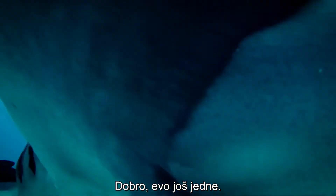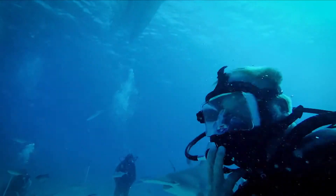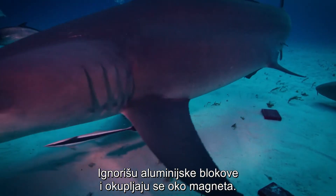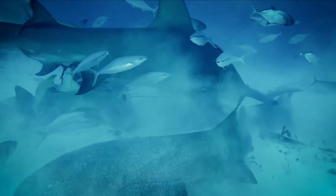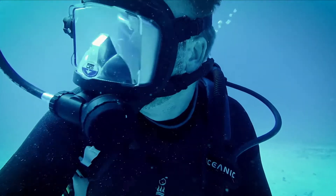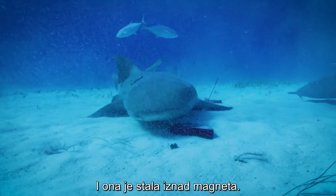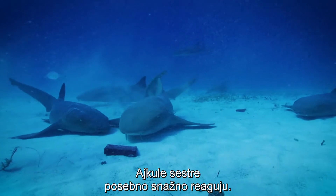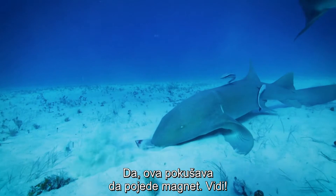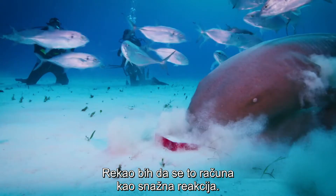OK, here we go with another one. Hammerheads ignore the aluminum, clustering around the magnets. The nurse sharks have a greater response — the nurse shark also stomped over that magnet. We see a strong response by these nurse sharks in particular. This one's trying to eat the magnet right now. I would say eating shots is a strong response.